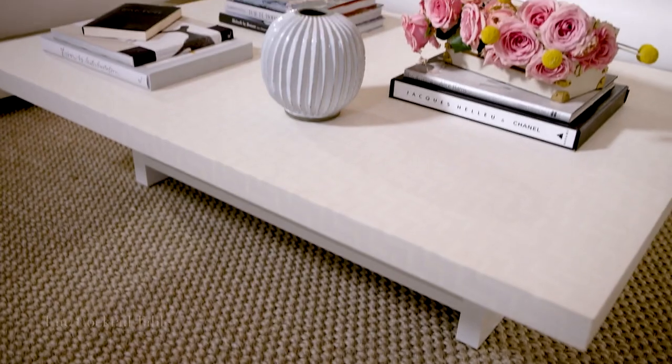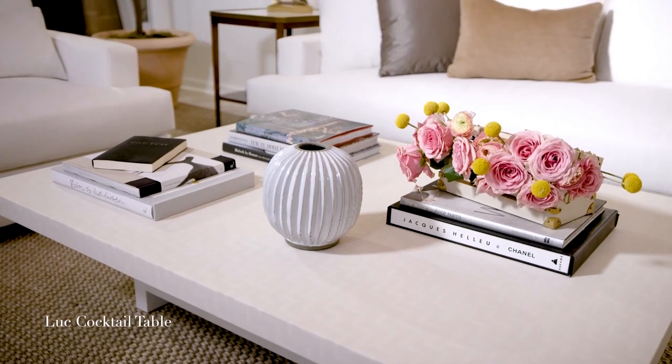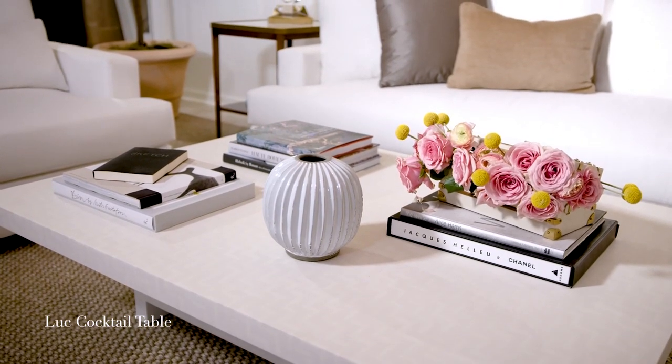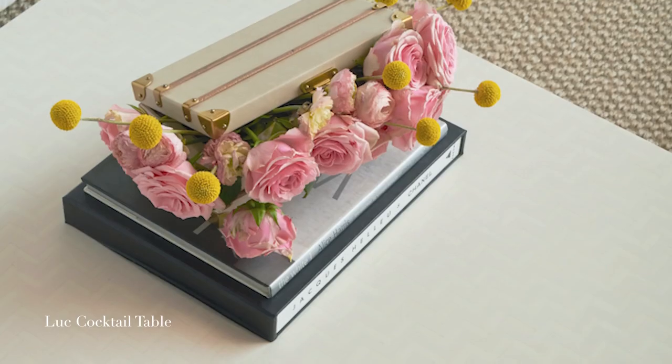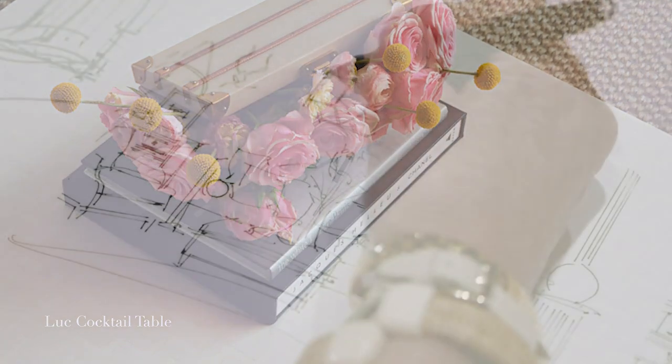The most exciting thing to me is I finally got to make the cabinet with the unusual proportions of the original antique that I first found. At the Paris flea market I found this beautiful bone-inlaid coffee table, which now sits in my family room — I loved it so much, and that was the inspiration for the Luke cocktail table.